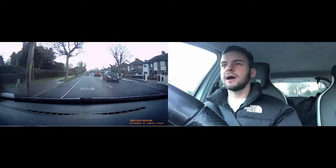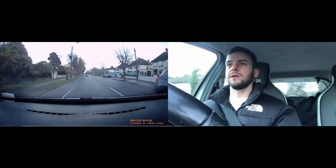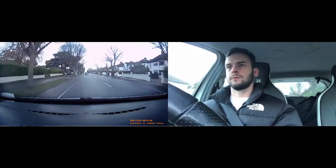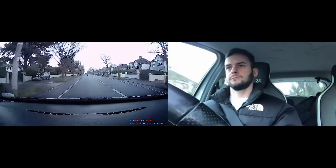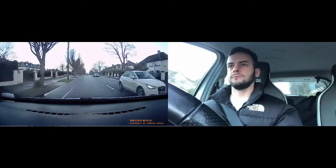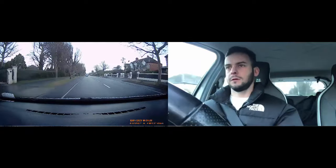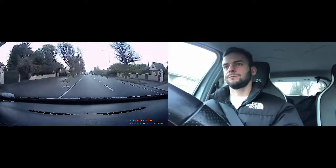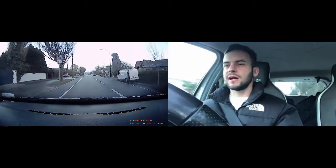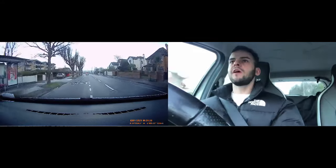I'm just keeping a safe distance from the car in front. Although it's a 60, I can't do 60 here because I have to keep a safe distance from him. Not much happening ahead, quick look in the right mirror. We're coming down a bit of a hill so you'll naturally start to pick up speed — off the gas now. We're going to bend around to the left and then take the fourth left turn.